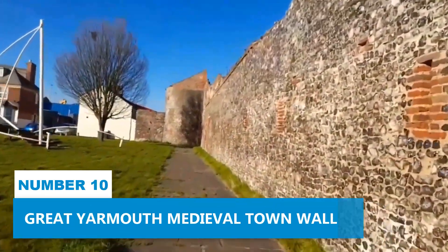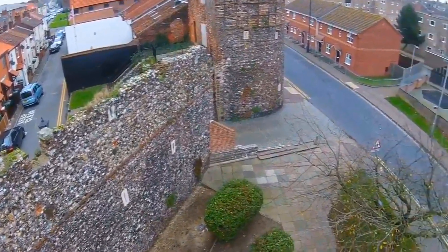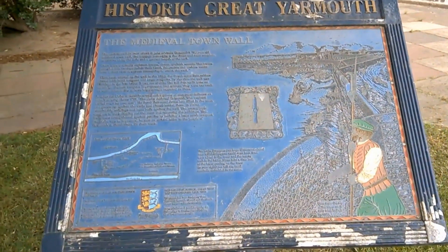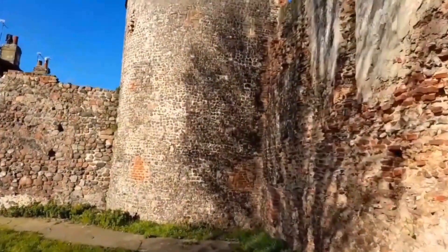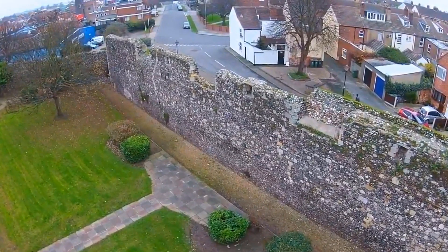Number 10. Great Yarmouth Medieval Town Wall. While in Great Yarmouth, don't miss the chance to stroll along the town's remarkable medieval wall. This historic landmark is among England's most complete medieval walls, rich in cultural heritage and local history. As you walk this path, you'll be transported back in time, allowing you to admire the enduring beauty of ancient architecture that has gracefully stood for centuries.